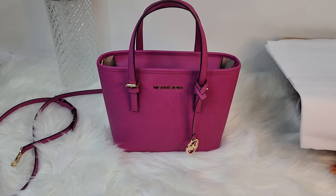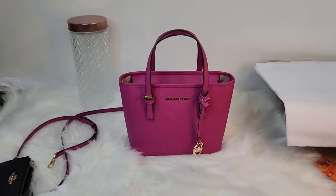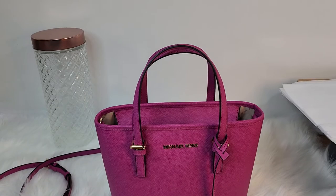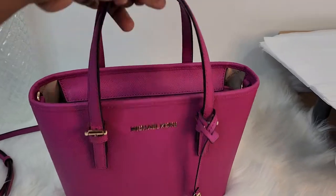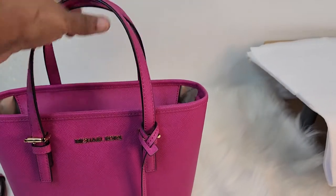Hello everyone and welcome back to JK's World. Today I'm in another pink bag — this is my bag by Michael Kors. It is the Extra Small Jet Set Tote. We are still in the month of October, so I decided to share this bag with you guys straight out of my closet.